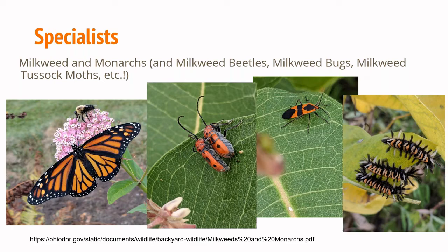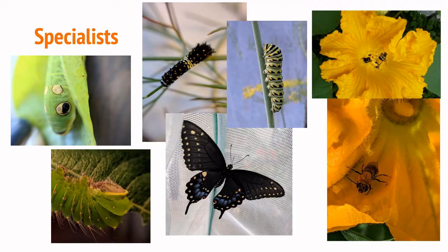Some other specialists we've seen in our yard: a spicebush swallowtail, tiger swallowtails on our dill and fennel, squash bees — which we get because we plant squash every year — and the polyphemus caterpillar feeding on our willow trees. Again, your specialists are going to come if you have the right host plants in your yard. You also want to plant for seasonality so that you have things blooming really early in the season and things blooming all the way through October or November.